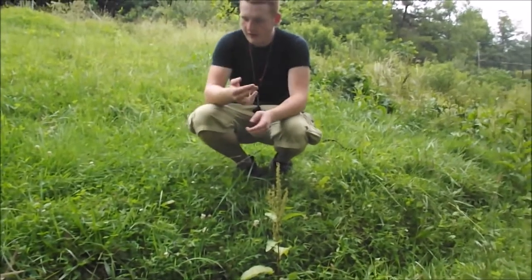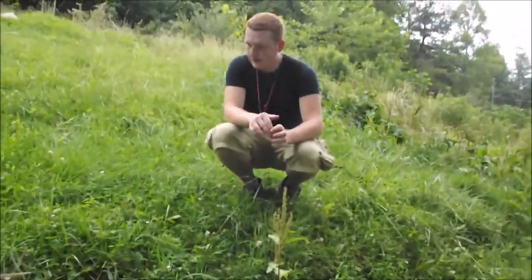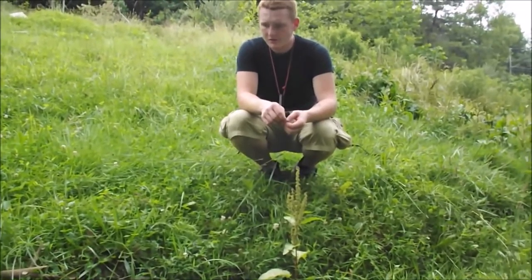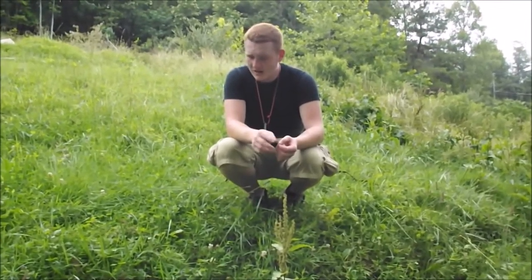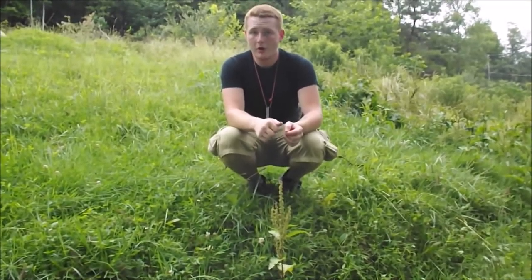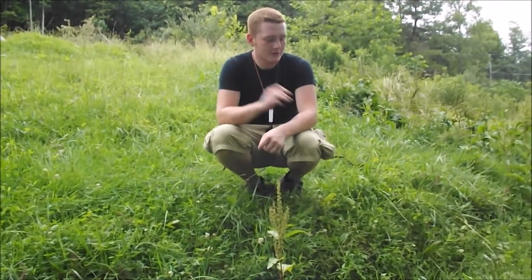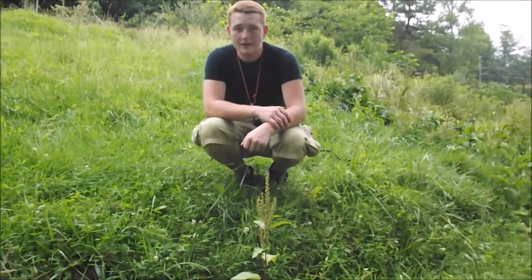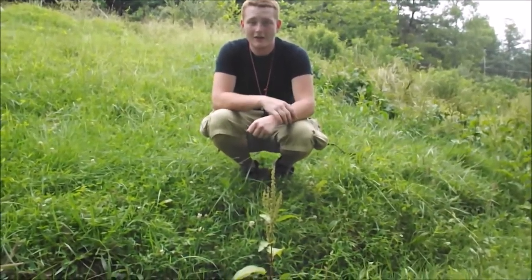We've got these little clovers here that I found. Unfortunately we couldn't find anything else today — we found blackberries, walnuts, some pine, and a few other things, but I didn't find the gold pot I wanted. So we're going to settle with a side note: I'm going to pick some white clovers and we're going to make a tea. We'll get to you guys when we start making that.